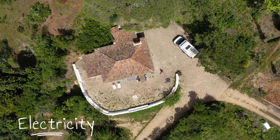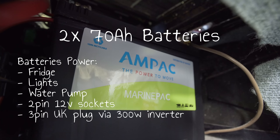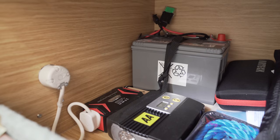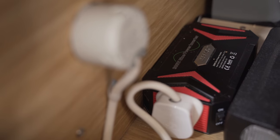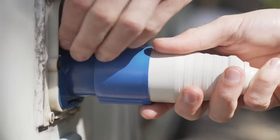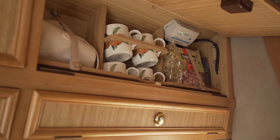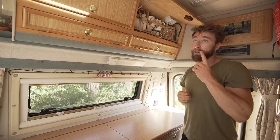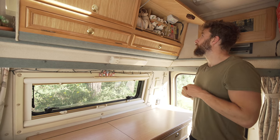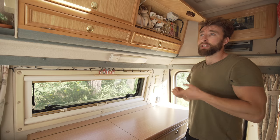We have a 100 watt solar panel on the roof which charges our leisure batteries. We have two 70 amp hour leisure batteries — one under the driver's seat, the other in one of our storage cupboards. They charge via solar and from the engine while driving. They're daisy chained and hooked up to a 300 watt sine wave power inverter, which gives us a wall outlet. In this kitchen cupboard is the unit which tells us the status of the solar panel — it tells you if you've got low power, whether your battery's good, and whether you're charging. At the moment we have two green flashing lights, meaning the leisure battery is fully charged and we're still charging.